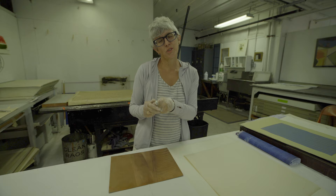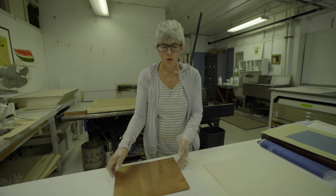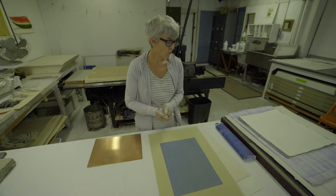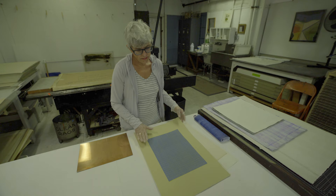Usually for editions, they steel-face these so the plates don't degrade. After a while, especially with copper and especially with drypoint and etching, you lose the edge of an image. They call it burr, and it's so beautiful and velvety. But the press will wear it down over time, and steel facing keeps the image crisp. This is what one would draw on — create your image — and then go to press with it.